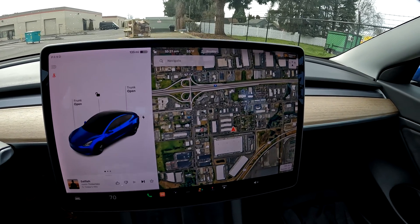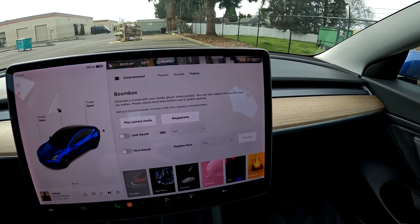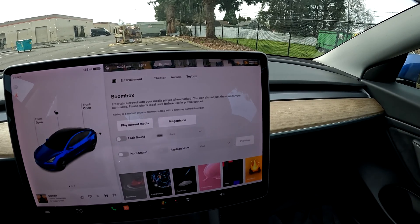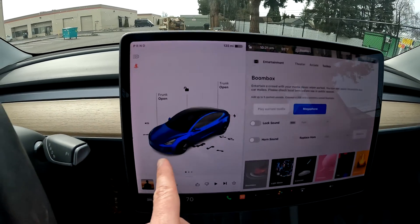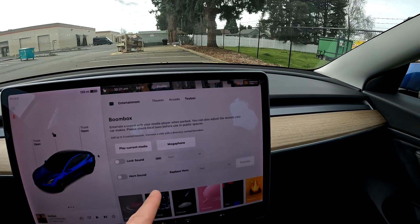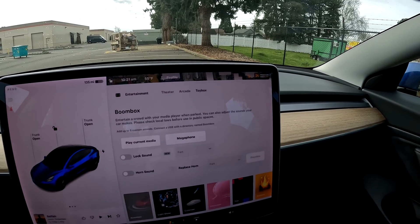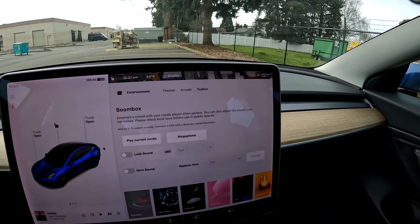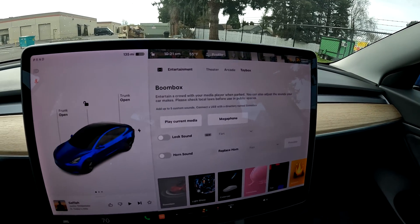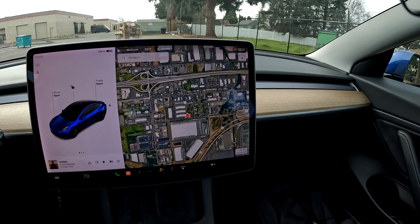We have this infinitely configurable screen — you have games, the toy box, and with newer Teslas around 2020 they added the megaphone update so you can actually talk through the horn in a scary voice. You can make the horn sound like a fart or a goat. You can also play ambient music or regular music through the horn — so if you're having a backyard barbecue and your Tesla is nearby, you can play music through it. It's not as good as a Bluetooth speaker, but it's pretty cool.